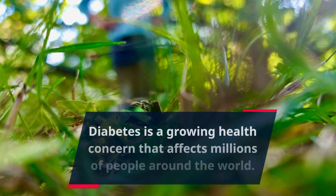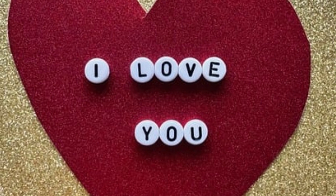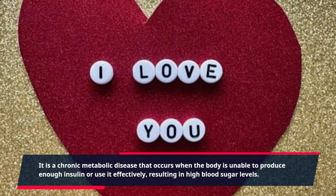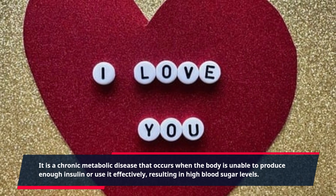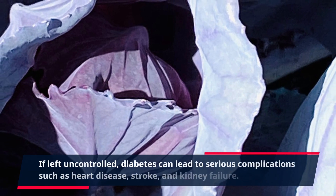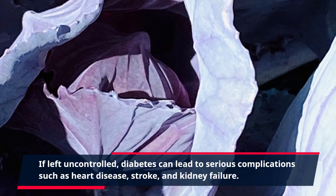Diabetes is a growing health concern that affects millions of people around the world. It is a chronic metabolic disease that occurs when the body is unable to produce enough insulin or use it effectively, resulting in high blood sugar levels. If left uncontrolled, diabetes can lead to serious complications such as heart disease, stroke, and kidney failure.